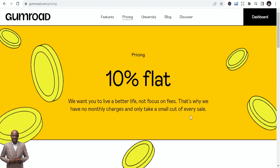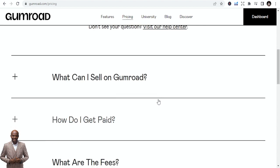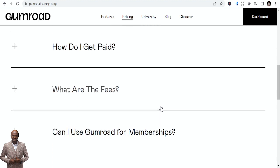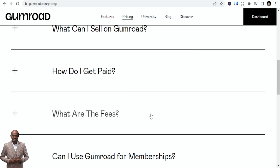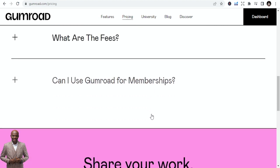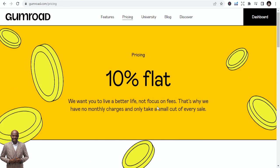Gumroad's pricing is a flat 10% fee. They want you to live a better life and not focus on fees, so there are no monthly charges — they just take a small cut. That 10% is a little higher than the free tiers on other platforms, but I've been using Gumroad and it works well.